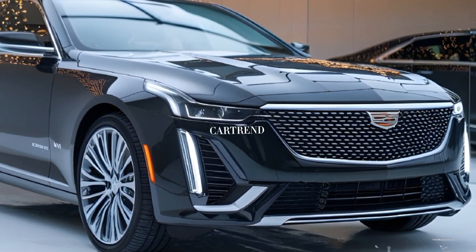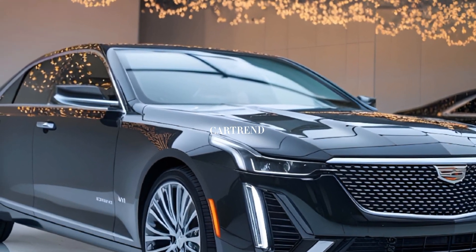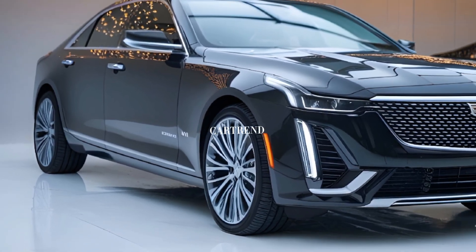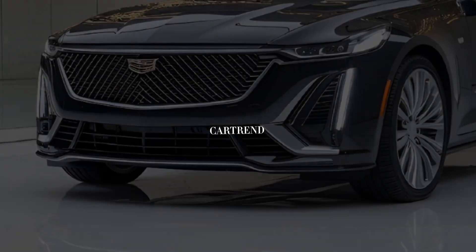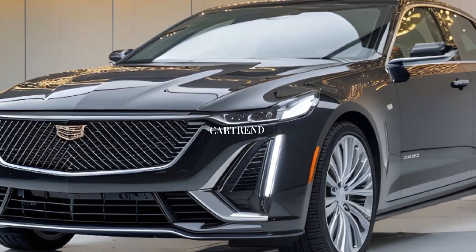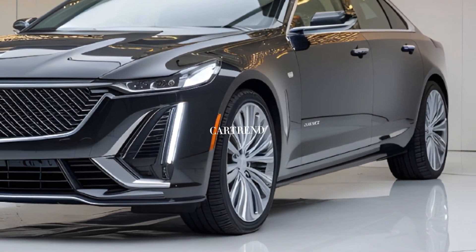2025 Cadillac CT4 — a compact luxury sedan that combines bold styling, advanced technology, and thrilling performance. Cadillac has fine-tuned the CT4 for 2025, making it an even more compelling choice in its class.